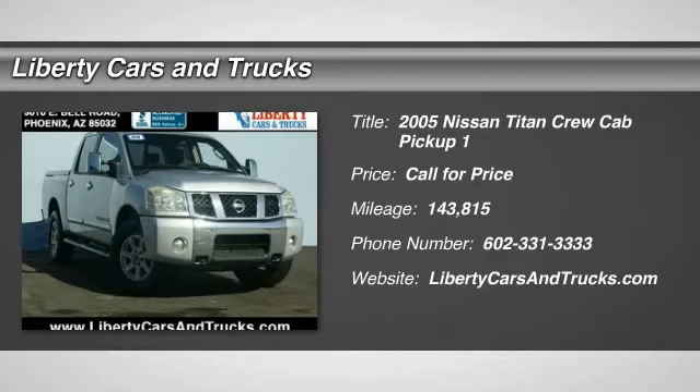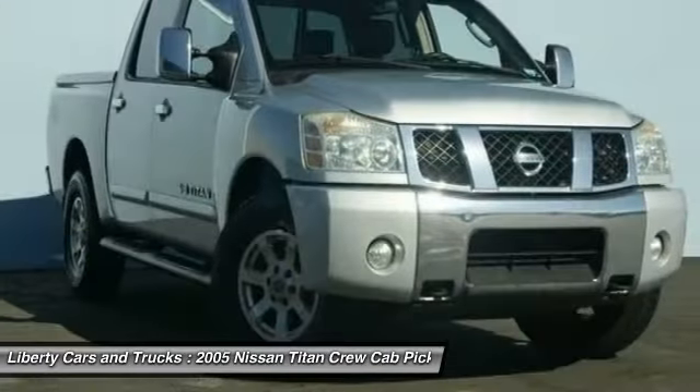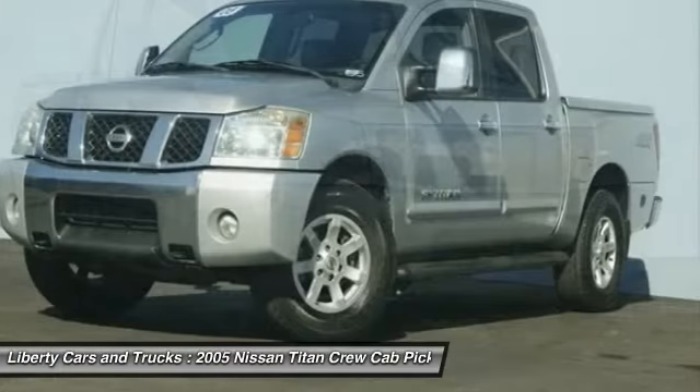The 2005 Titan. The Titan houses the Endurance V8 engine, the largest standard truck engine in its class. But the benefits don't stop there.